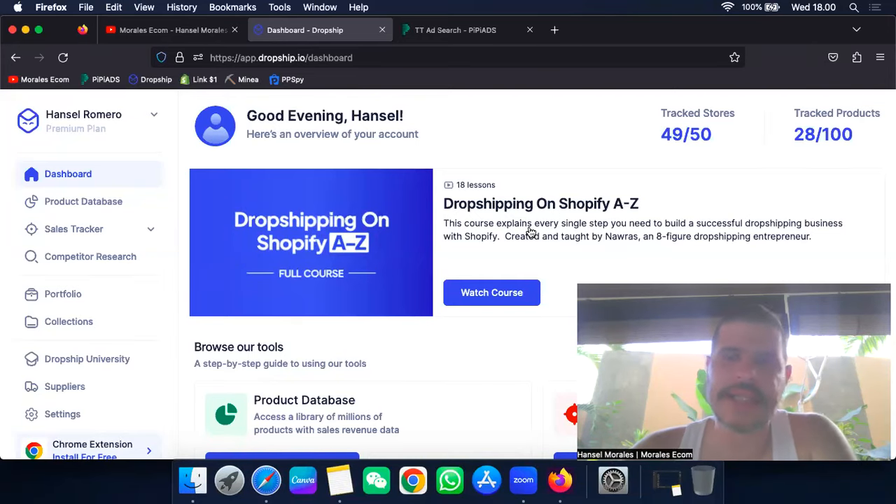What's up everybody! Today I have a special video for you. I'm going to be showing you how you can find winning products using this platform called Dropship.io. I'm going to be explaining each step exactly — how to find products that generate a lot of money and how easy it is to spot them, so stay all the way to the end.